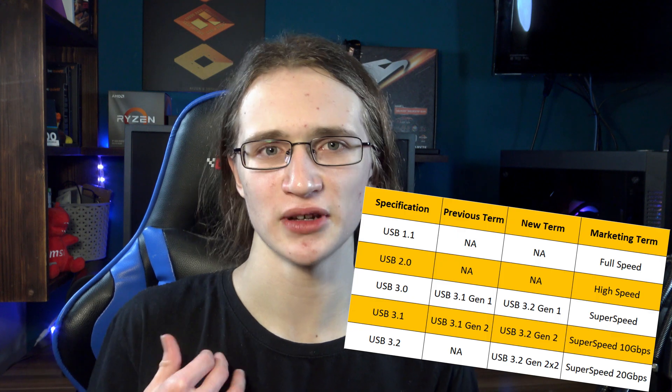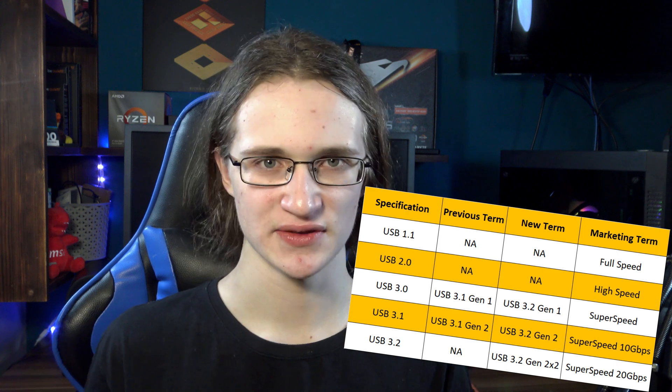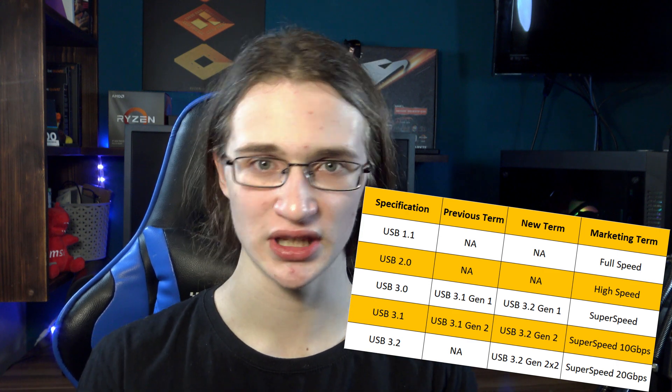It's definitely way faster than the standards we're used to — things like USB 3, USB 3.1, USB 3.2, or whatever they decided to call it today. Because if you don't know, it feels like they change the name of the different USB standards every 5 seconds, so it's kind of hard to keep track of it all.